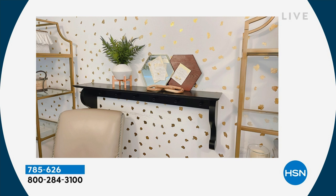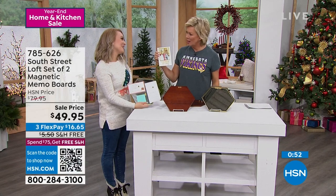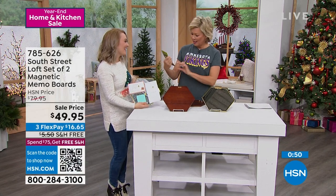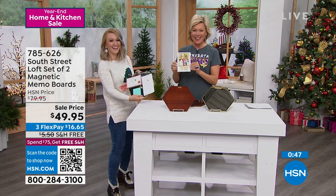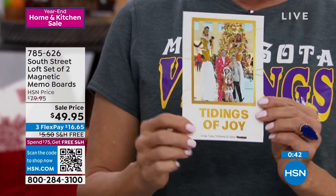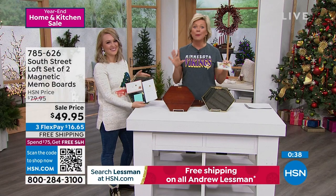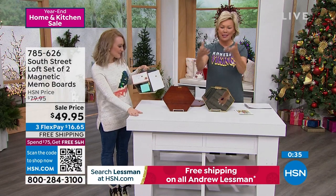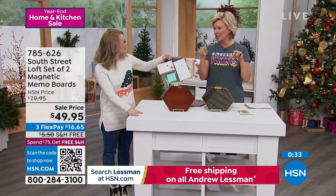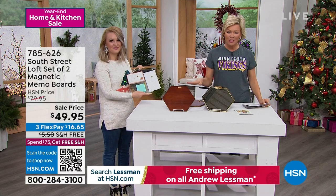These are about a foot in diameter each — a really nice versatile size that can go practically anywhere. They're also a wonderful gift. Sizing wise they're very manageable. I have a little cork board in my kitchen that I do the same thing with — it's just so fun. Get yours while you can — $30 off, item number 785626.